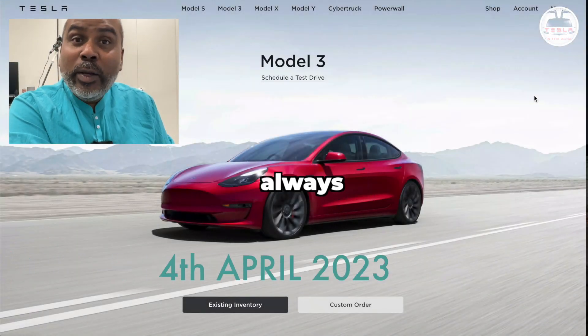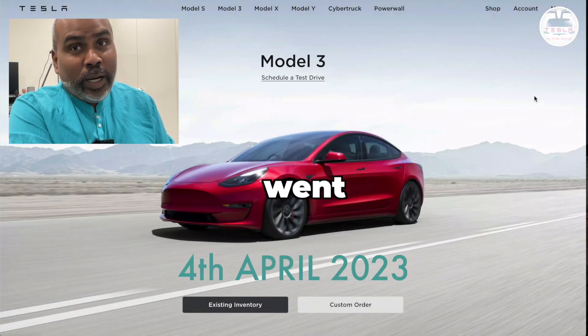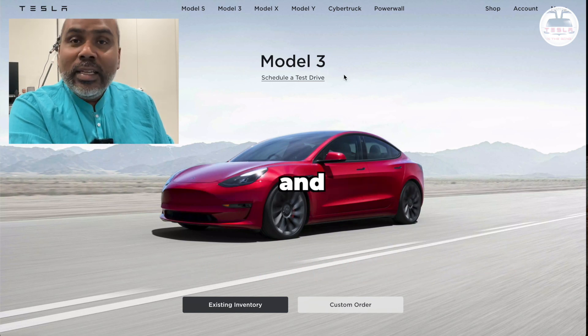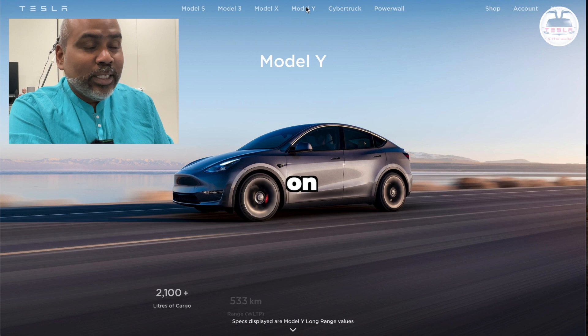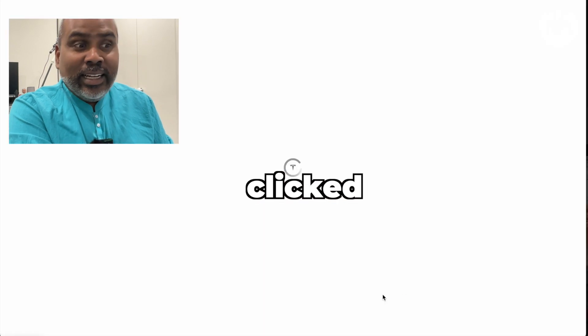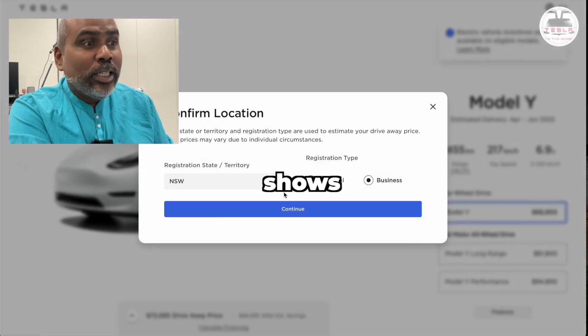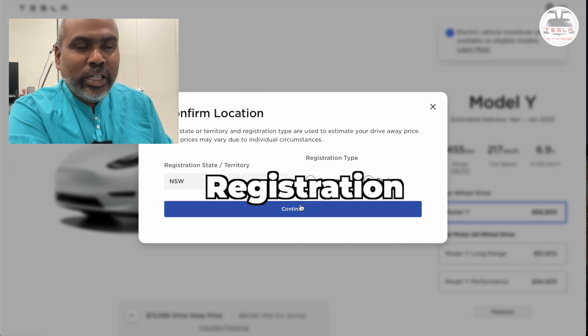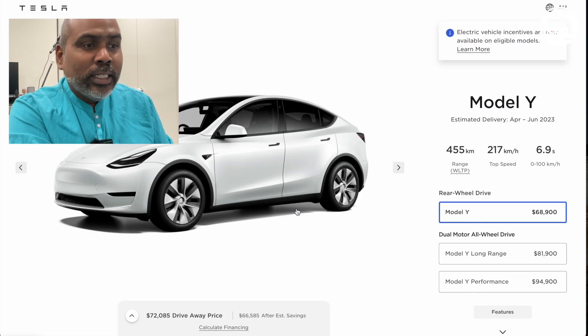One fine Tuesday morning, like we always do, I went into the Tesla website. And like we always do, I clicked on Tesla Model Y, and I clicked on Order Now, and I chose my location, New South Wales, and I always do a business registration. When I hit on Continue, I am super-surprised to see this.